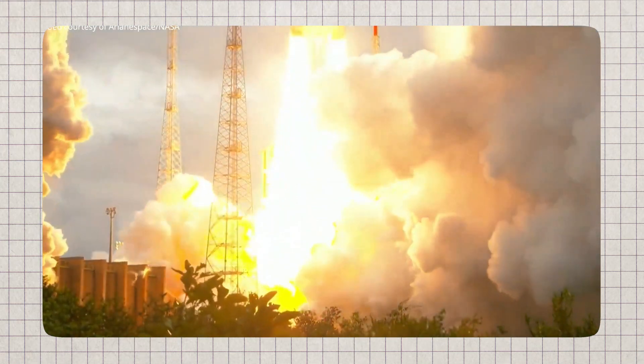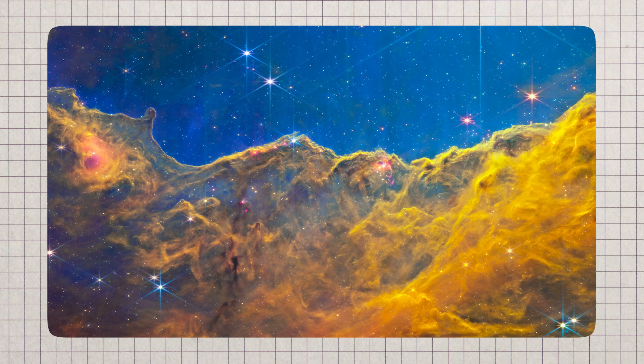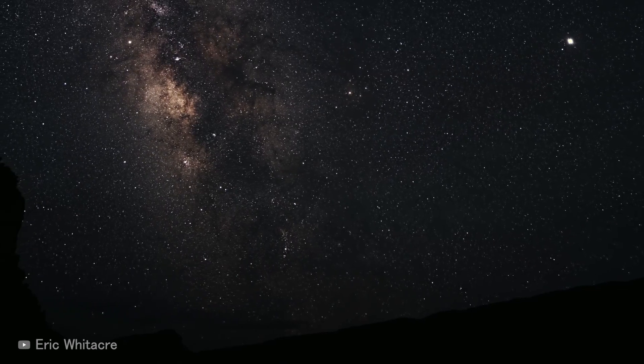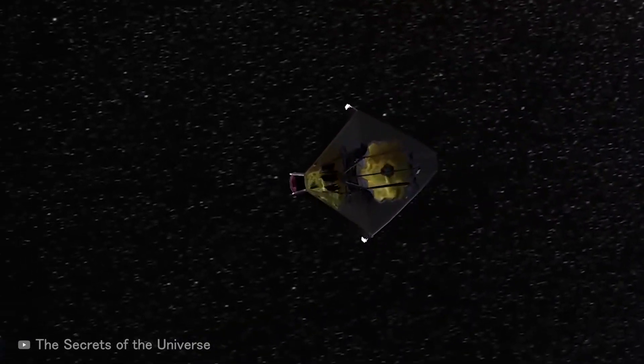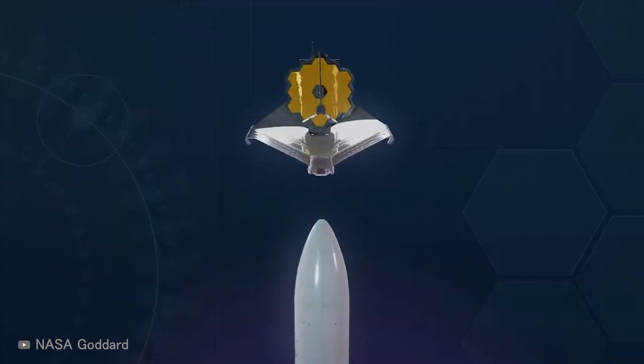Ever since JWST was launched into orbit on Christmas Day 2021, it's continued to be the gift that keeps on giving, wading through outer space as it seeks to unlock the secrets of the galaxies that have evaded us for centuries. The JWST has already justified the 25 years and the $10 billion it took to develop the super-advanced telescope.